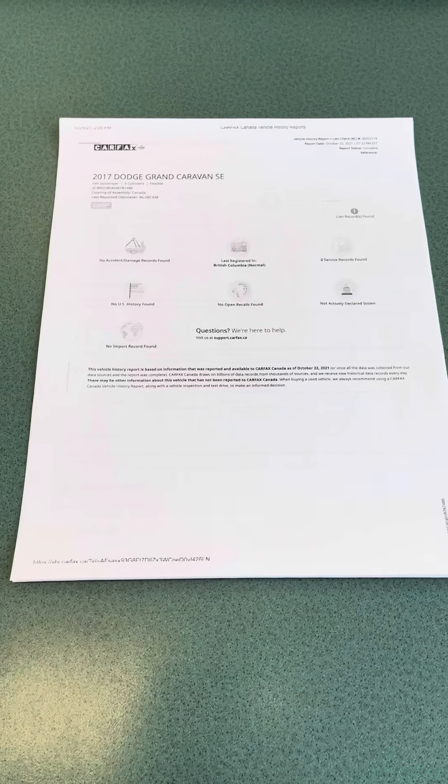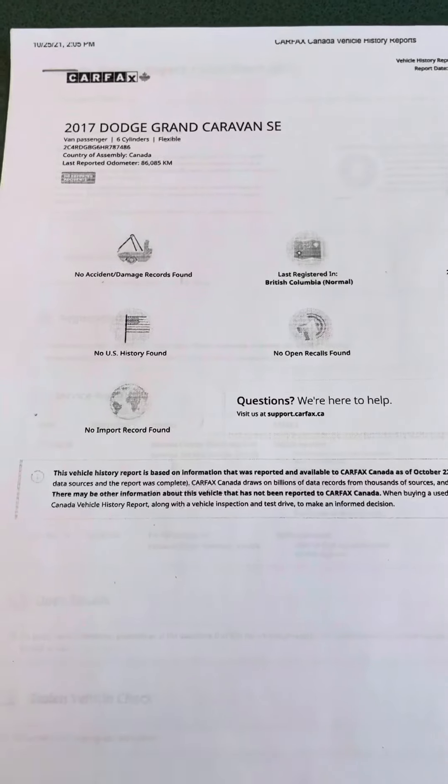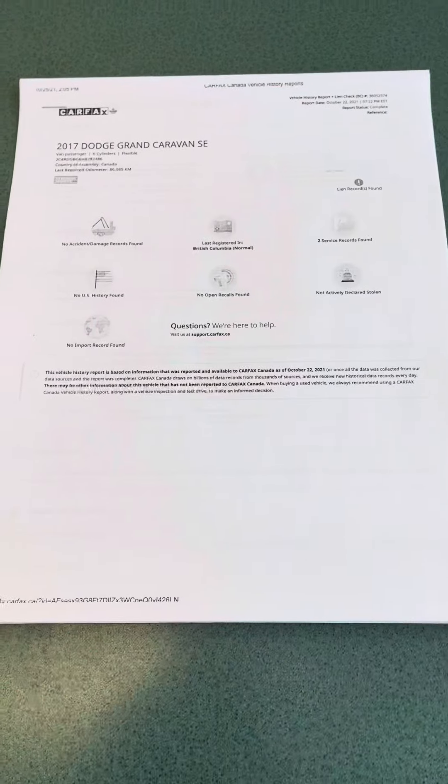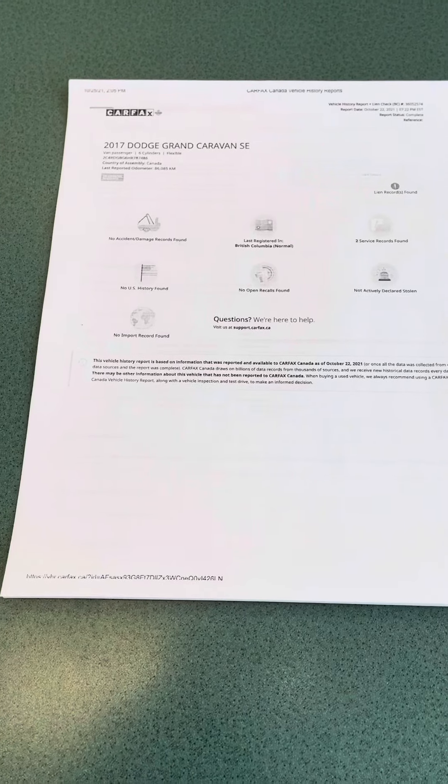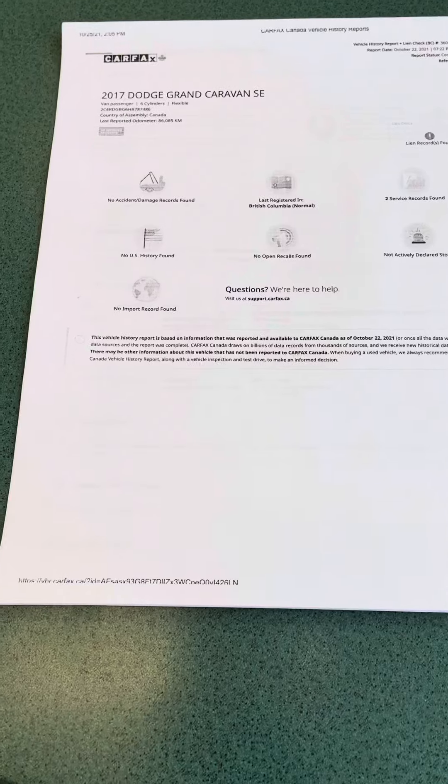Hello Heather and Chief Arnie. I just got the CarFax for the 2017 Dodge Grand Caravan here. I will be sending it by email as well, but did want to go through it on video just so that way you guys got a complete walkthrough of it.